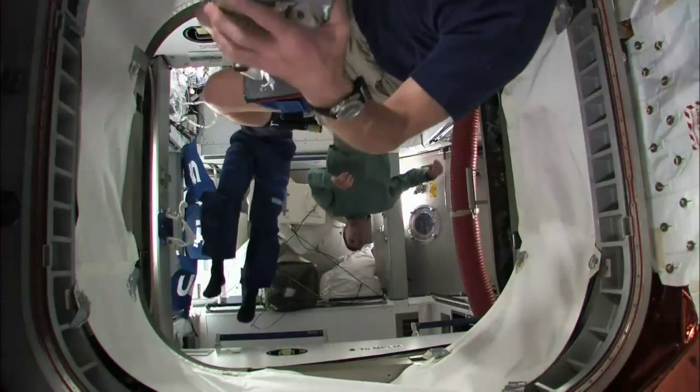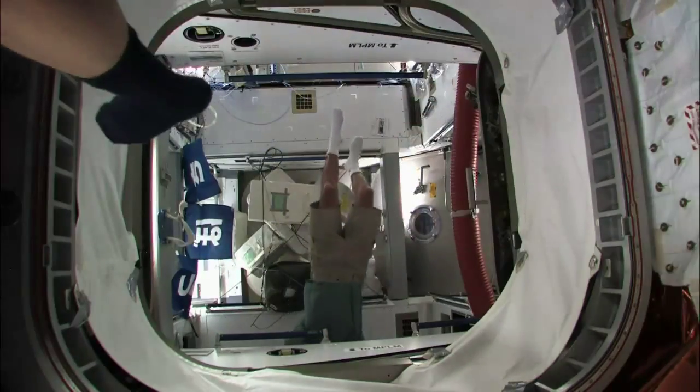The normal crew rotation on the space station is getting to be right around six months. Crews will sometimes stay a little shorter than that, but it's a unique opportunity in that the crews do stay for months at a time.